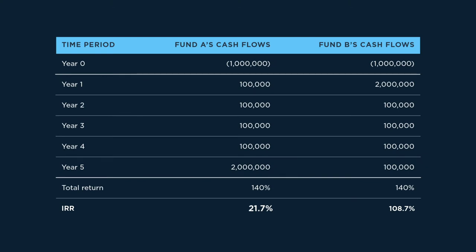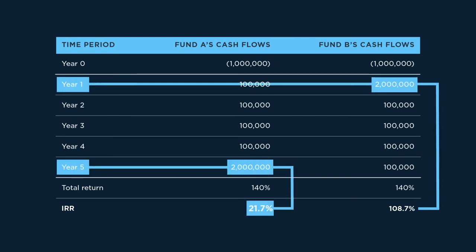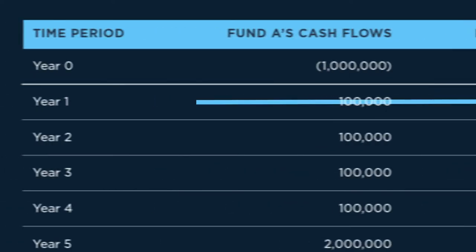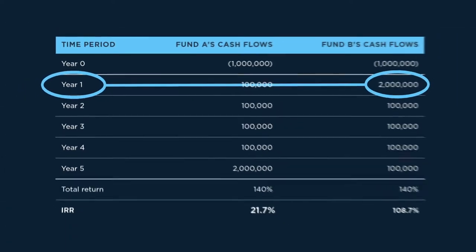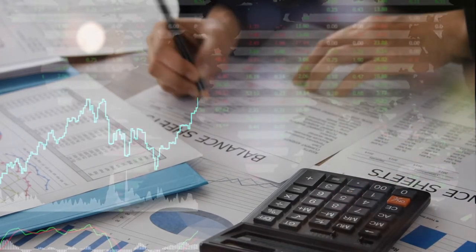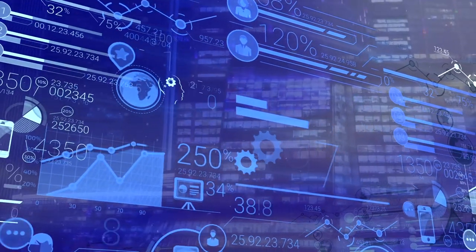In this scenario, we see that the timing of cash flows has a significant impact on IRR. This is because IRR is sensitive to large cash flows, particularly when they occur early in a fund's life. While IRR has been the default metric used to calculate fund performance for decades, it does have some limitations.